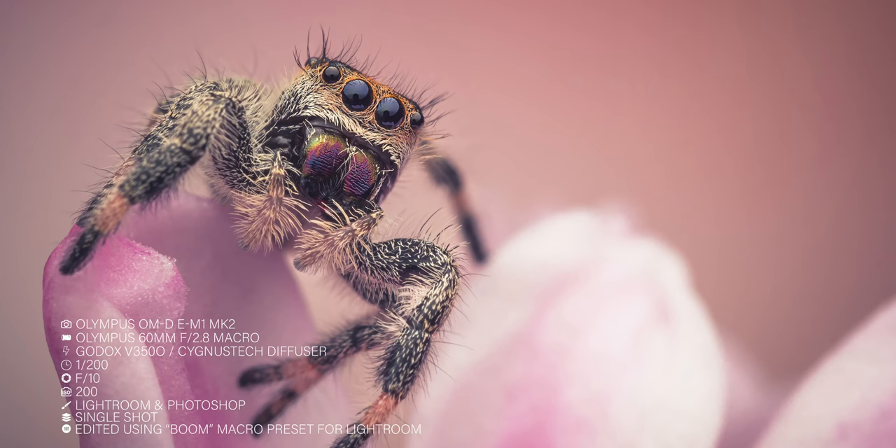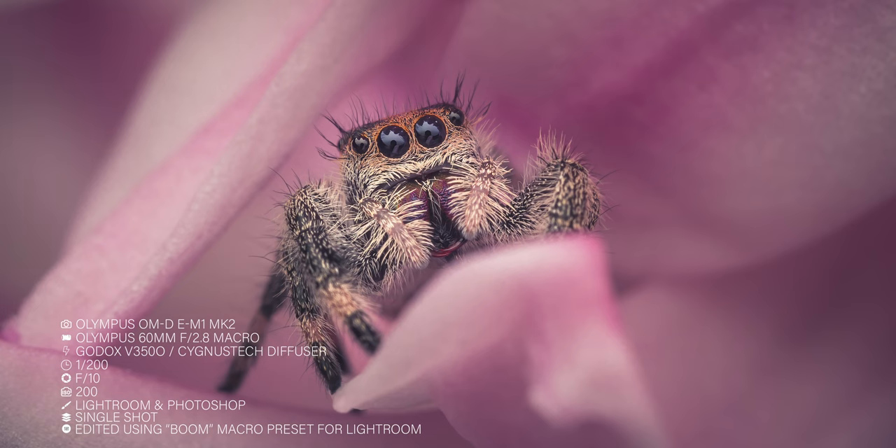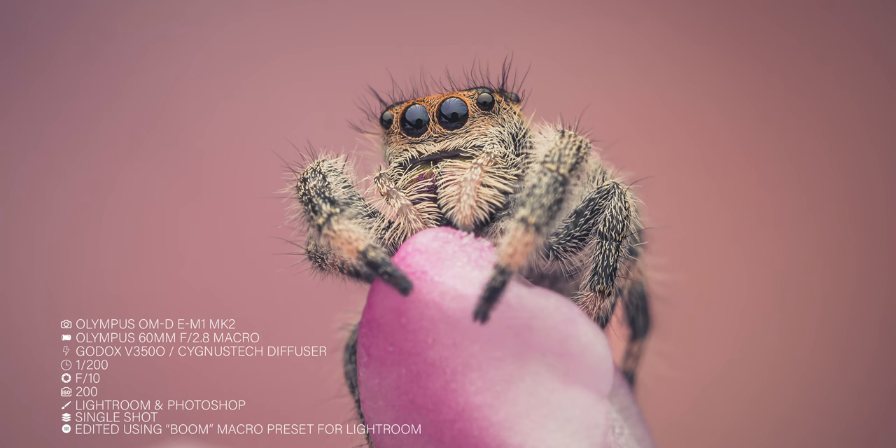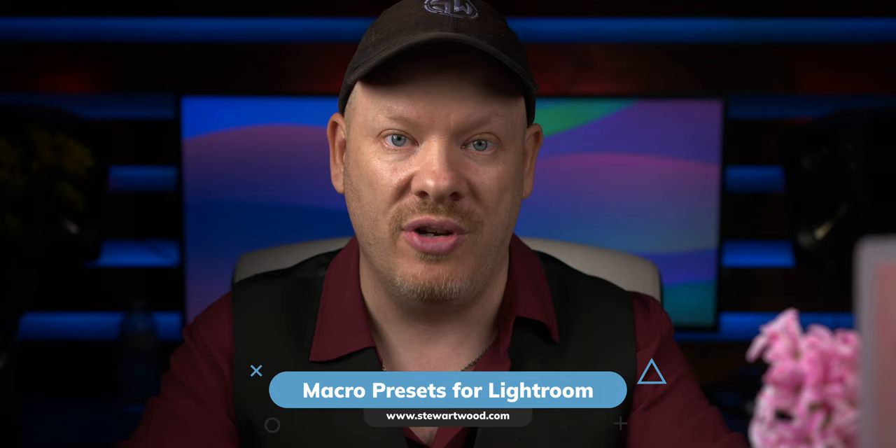Post-processing can enhance your photos significantly. Adjusting the contrast, clarity and vibrance to make your subject pop. But remember, the goal is to enhance, not alter the natural beauty of your subjects. Here are the photos from this photo shoot — all of these images have been edited using my macro presets, which are available from my website. There's a link in the description if you want to grab a pack of presets — it helps support the channel.